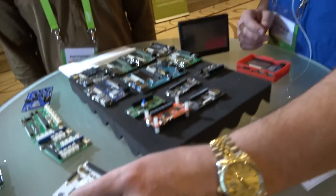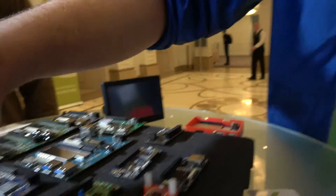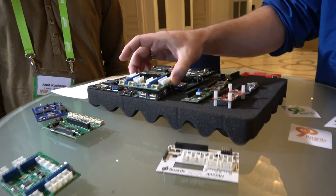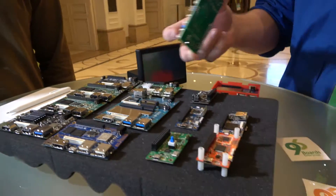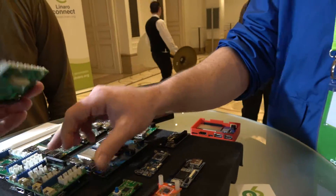I wanted to point out something else really cool — here in front we have a bunch of mezzanine boards, and this isn't even half of them. An interesting fact about these mezzanine boards is that for the most part they're capable of plugging on to any of these boards. If they're designed around the specification, they should in essence be capable of transporting across different boards.